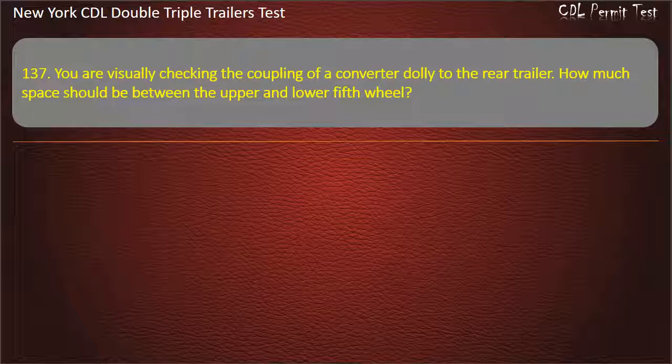Question 137: You are visually checking the coupling of a converter dolly to the rear trailer. How much space should be between the upper and lower fifth wheel? Answer: None.